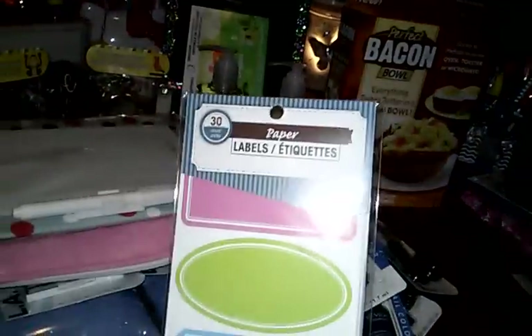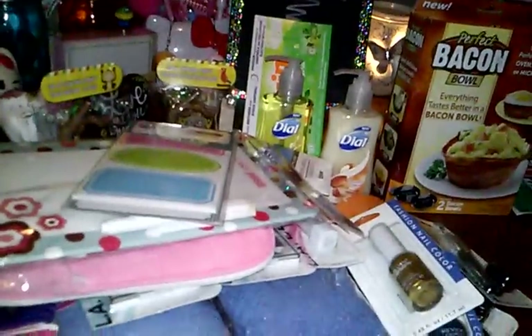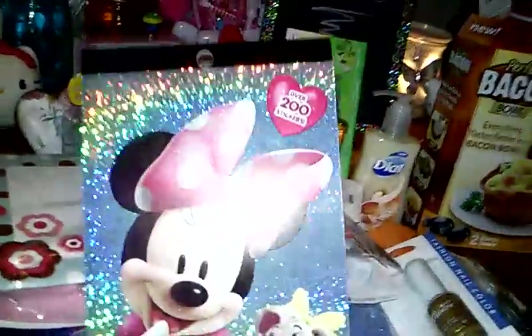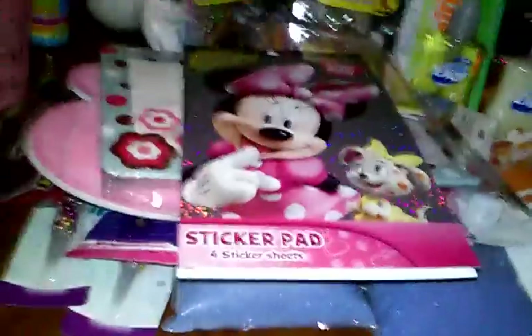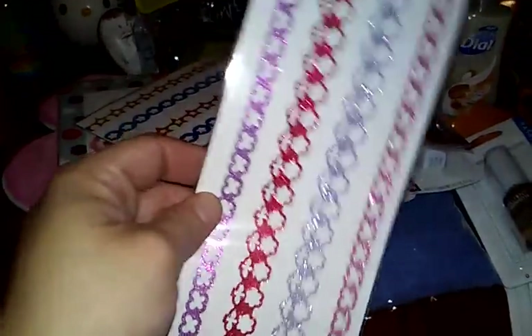And then I found some bigger labels in all different colors — I thought those were cute. And then I'm going to quickly share these stickers: I got the rainbow, the stars, the owls, the fox, and the dog print. And I got the Minnie Mouse sticker pad and a Spongebob one for my daughter — she had a ball decorating with stickers. You get 200 stickers in those. I also picked up some more sticker styles I didn't have yet.